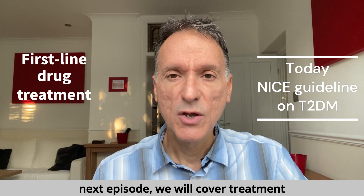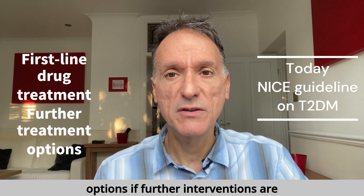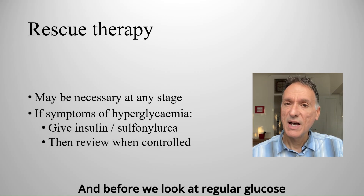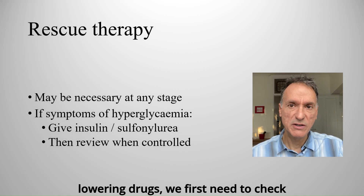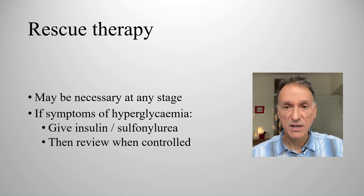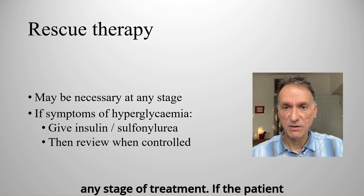In the next episode, we will cover treatment options if further interventions are needed. And before we look at regular glucose-lowering drugs, we first need to check whether rescue therapy is required, remembering that it can be necessary at any stage of treatment.